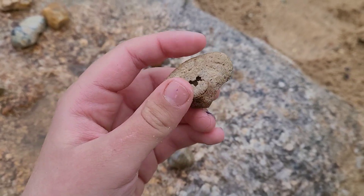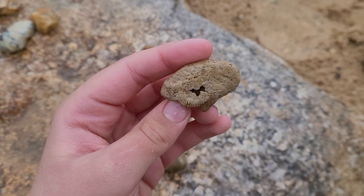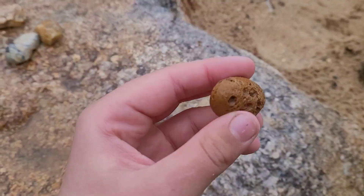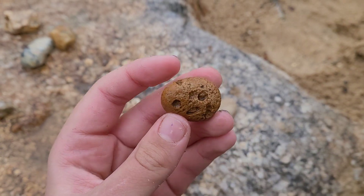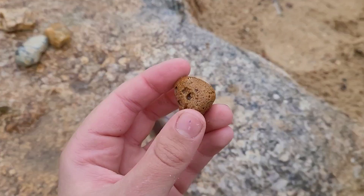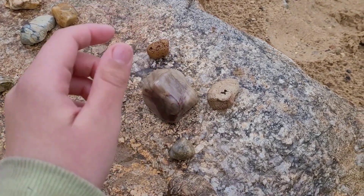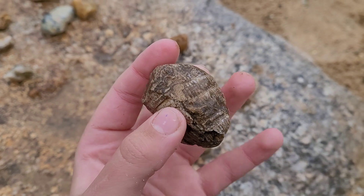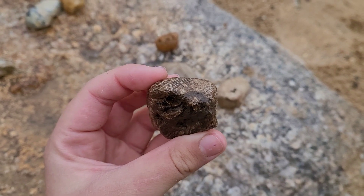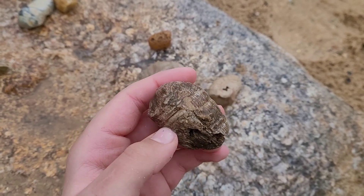Here's some horn coral. This is Syringapora. I'm not sure what type of fossil this is, but it looks super cool. That's wavy — which is like, you know, awesome. I love that so much.